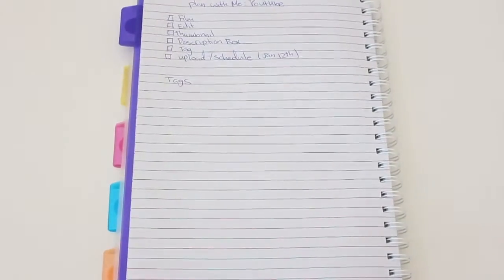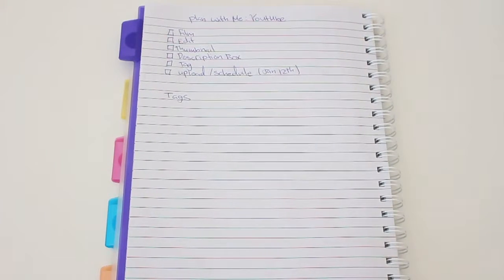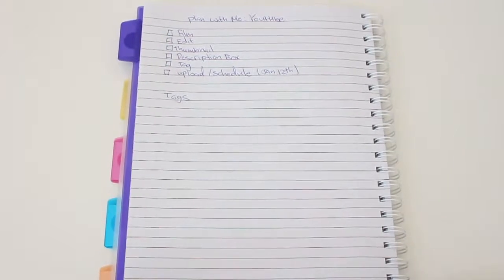You guys can see that I've set up this page already. So I have: film, edit, thumbnail, description box, tags, upload, and schedule. This is for the 12th. And then you can see there's a section for me to write my tags.